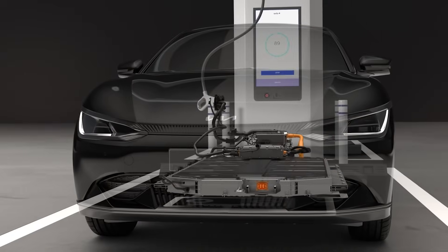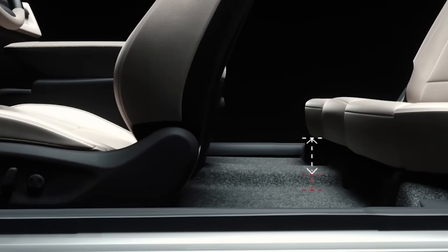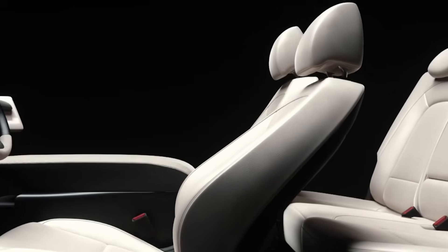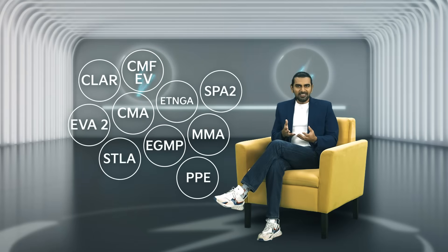With no drive shafts or fuel tank in the way, you get a nice flat floor, more cabin space, and infinite layout possibilities. Your car is like a studio, a lounge, a spaceship. CLARA, CMA, CMF-EV, ETNGA, EVA2, EGMP, MMA, PPE, SPAR2, STLA — the list keeps growing.